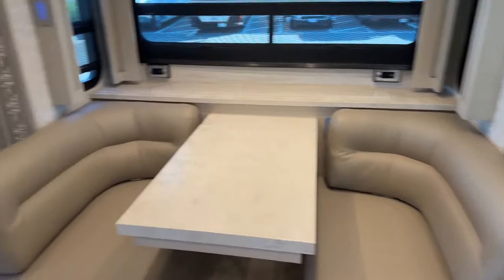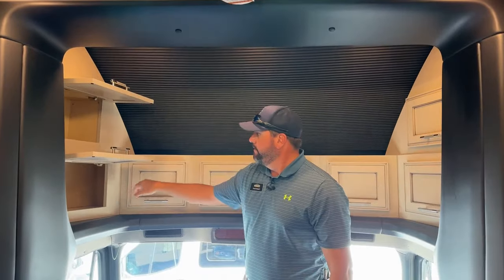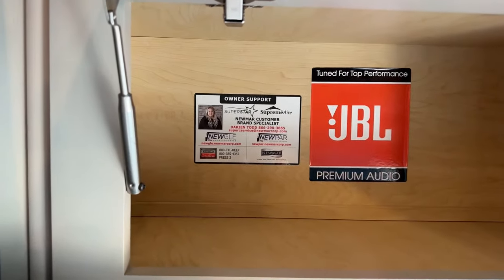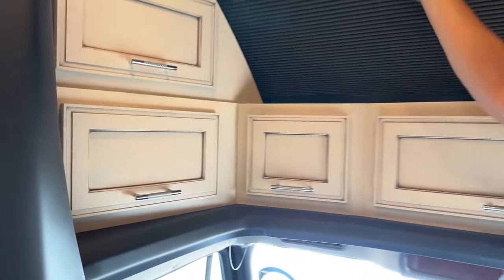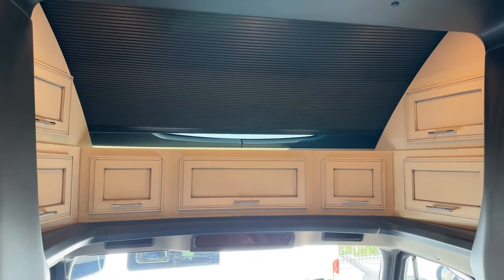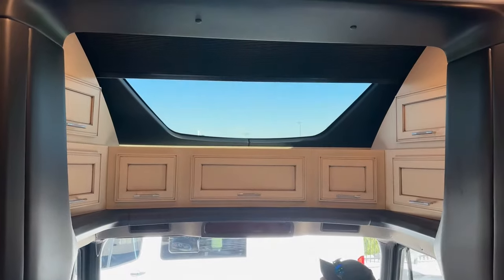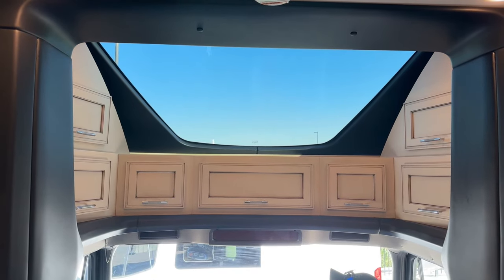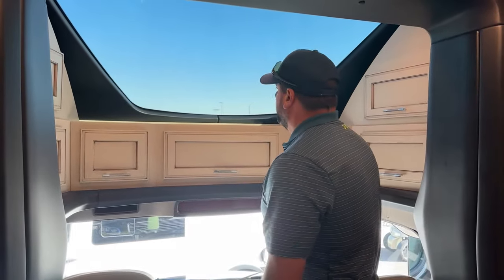Up front we've got some good storage around the front cab area with some deep cubby holes. In this cubby, you'll notice contacts from Newmar and Freightliner. The shade's down right now — the shade control switch is on the dash. But if you've got a nice view of the mountains or a full moon night, this gives you a nice big skylight. That's unique to the Newmar Superstar and Supreme series for that matter.